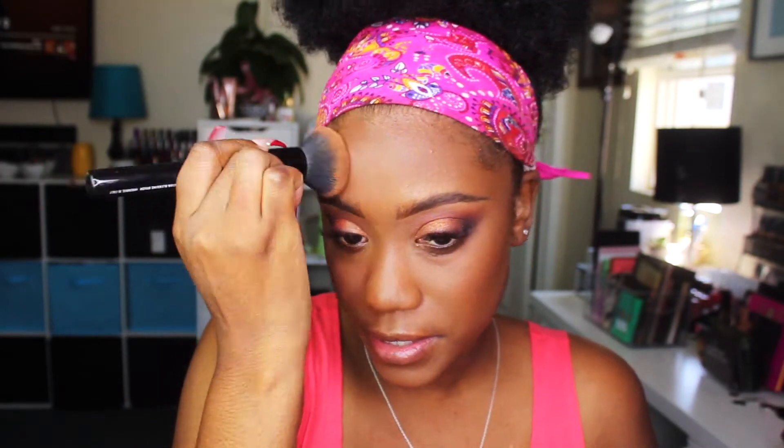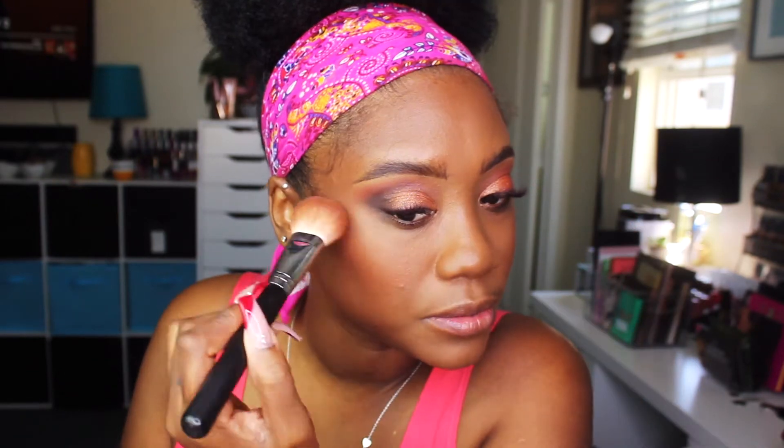I'm going to use the same brush I used for concealer to work through all these areas, then go in with a slightly darker color for the contour areas and lay blush on top. I'm going to use this Bare Minerals blush — it needs a little love. I haven't used ColourPop eyeshadow in a really long time, so maybe the next video I'll do a ColourPop look — let me know!